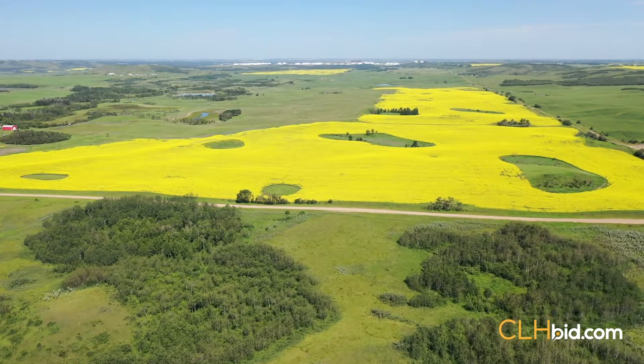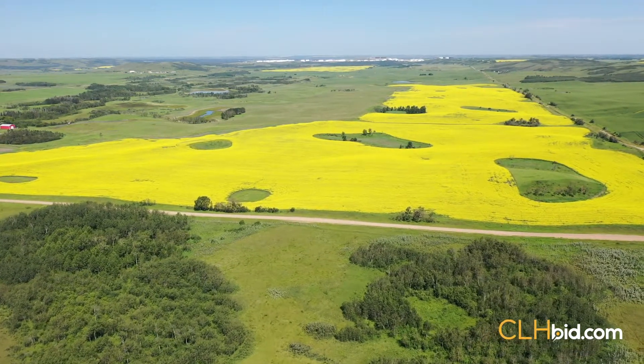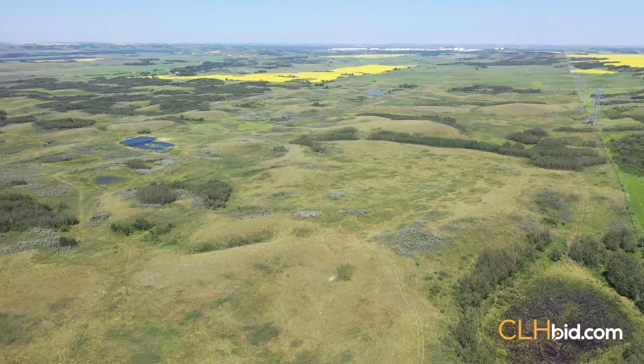The starting bid on this half section is set at a fraction of what similar land might sell for only a township or two away. The half section of pasture touching the east half of 32 to the south and east is the west half of 28.